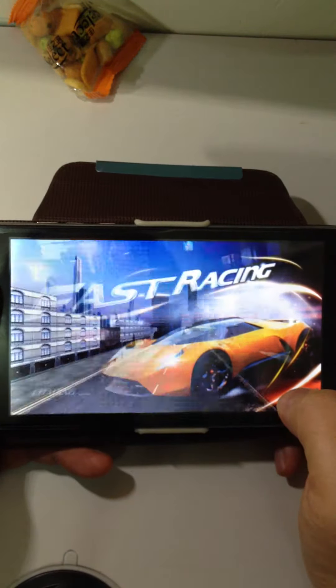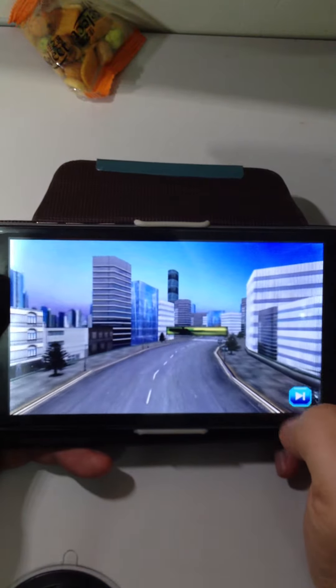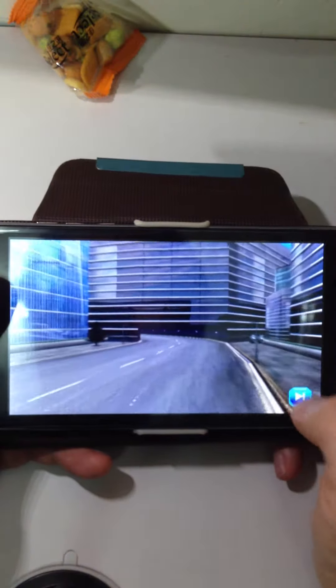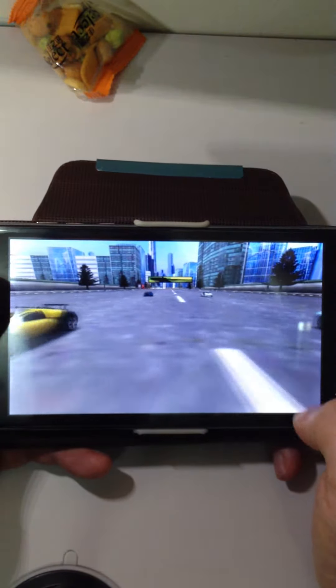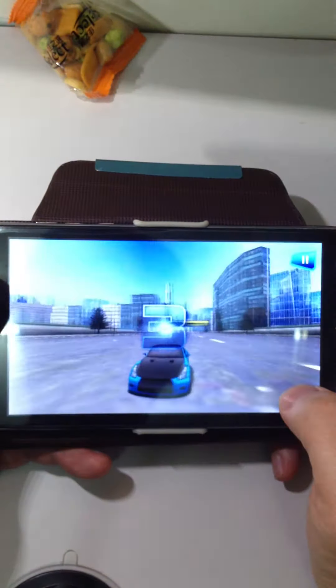Beautiful pictures. You can see the game runs very very smooth. No lagging. No hanging out.